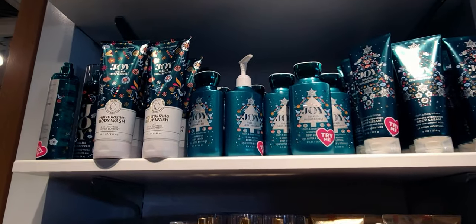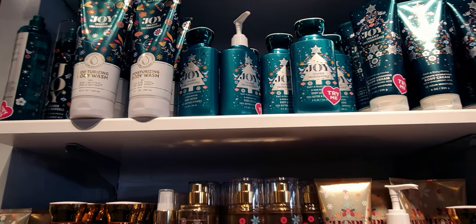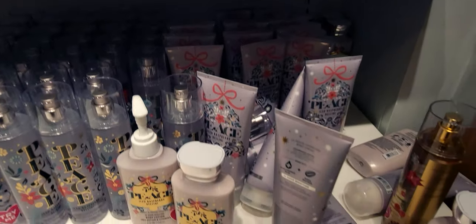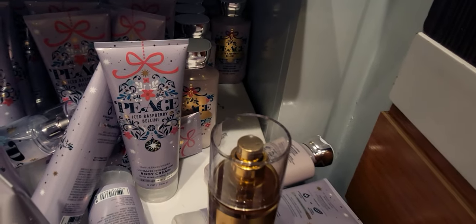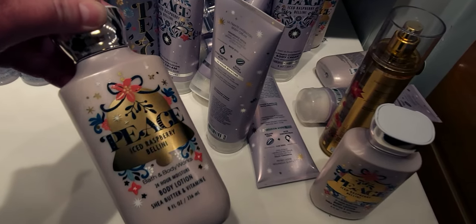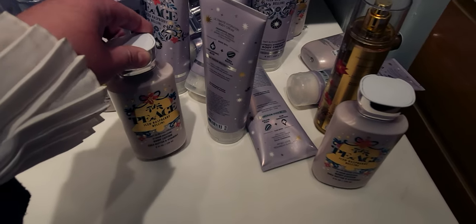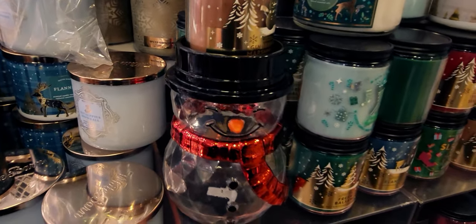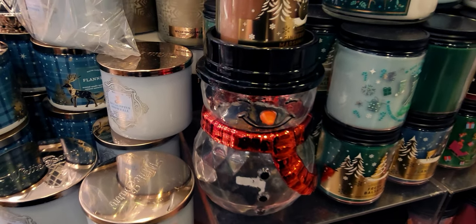We have the Love, Hope, Joy, Peace line. The Joy lotion I already have and I love it. We have Love — I adore that one. We have Peace, which I believe is the ice raspberry bellini — yes, that's the one. And then over here I want to show you the little snowman single wick holder again, actually holding a single wick candle.